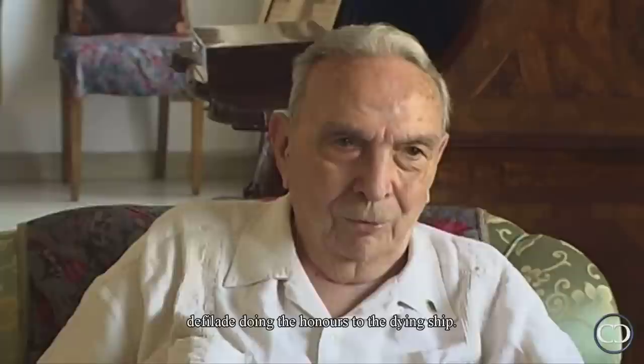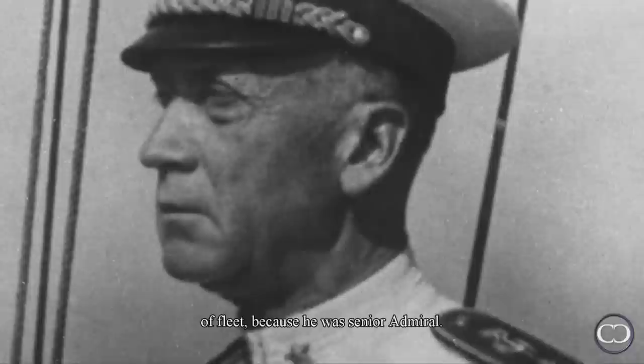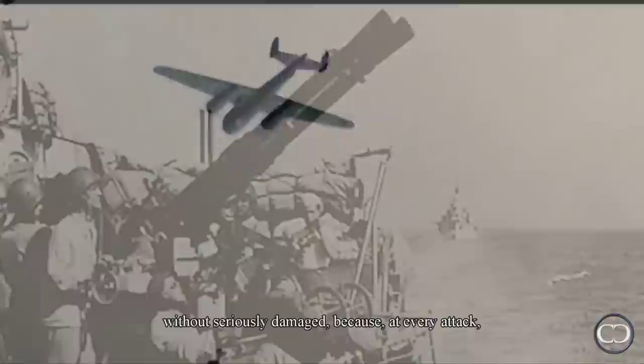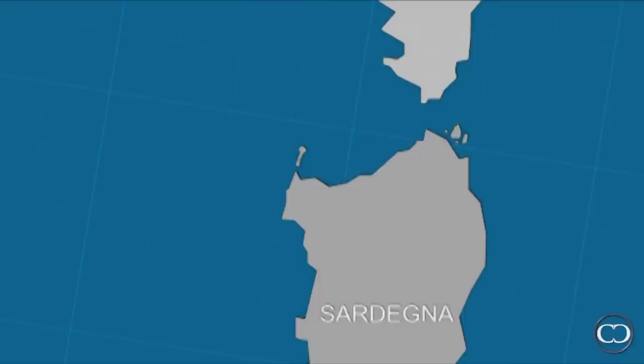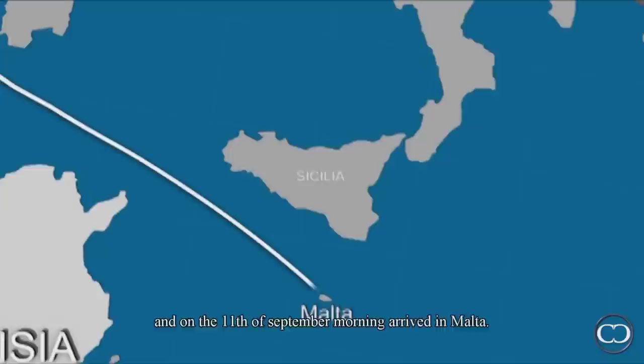The ships Garibaldi and Montecuccoli, part of the 7th Naval Division, sailed past rendering honours to the fallen ship. Admiral Oliva, following the disappearance of Admiral Bergamini, assumed command of the fleet as the most senior admiral in rank. The fleet continued westward awaiting instructions from Supermarina. It came under attack from German bombers until 19.40, but the only ship hit was the Italia, sustaining minor damage, as at each attack the anti-aircraft batteries opened fire and effectively countered the German action. At 21.00, the naval battle forces turned south, and on the morning of the 11th of September they arrived at Malta.